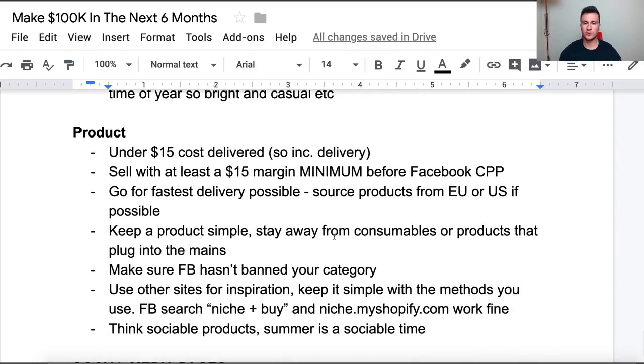Once you've created your website, you're going to need to pick a product. Here are a few criteria your product should meet. Number one: under $15 cost delivered — including the delivery on AliExpress. A couple of reasons: if you're shipping to the UK you're going to avoid the tax threshold. Then you want to sell a product where you can achieve at least a $15 margin before you take into account the Facebook cost per purchase.